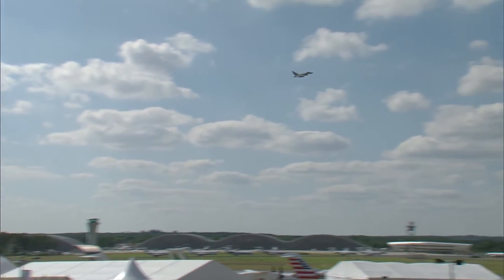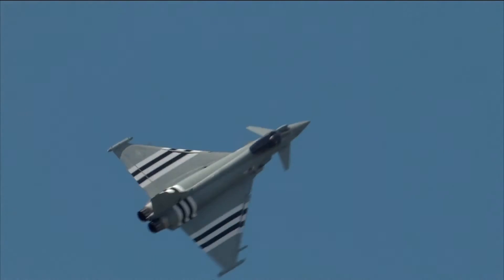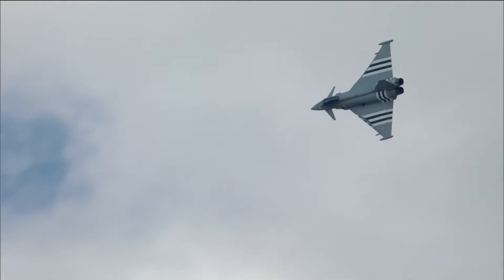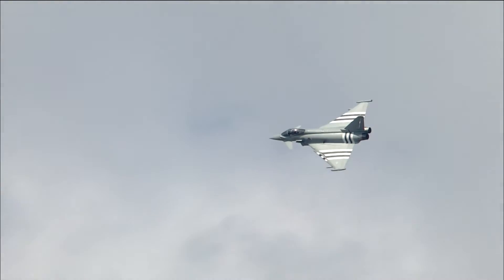Airbus Defence and Space is an important part of that consortium, and it's a fantastic new radar that has more power and, because it's electronically scanned, more features — and will keep Typhoon right at the top of the fighter combat tree.